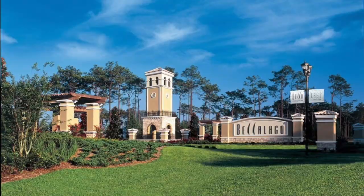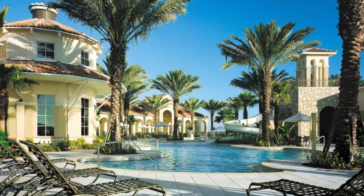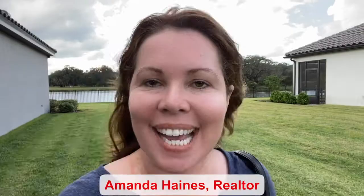Hi guys, my name is Amanda Haynes and I'm a realtor with Preferred Real Estate Brokers in the Bella Lago community in Kissimmee. It is guard-gated and the home I'm about to show you is on the water. It's a model, it has four bedrooms and three and a half bathrooms. Follow me inside and I will show you around.